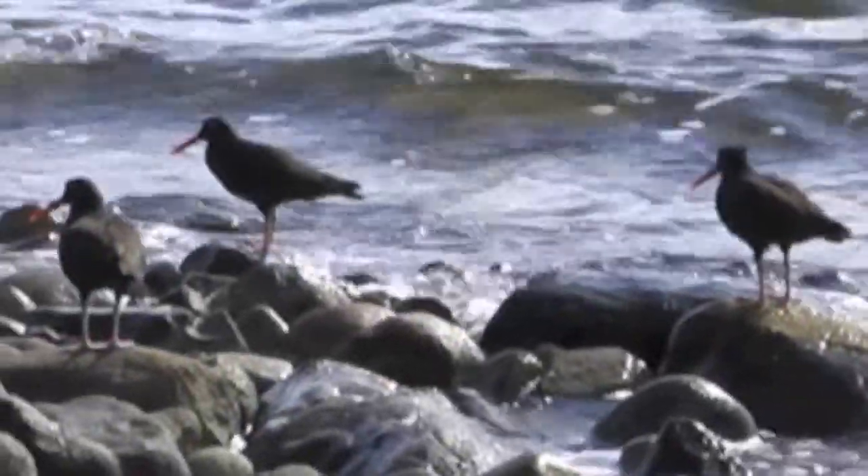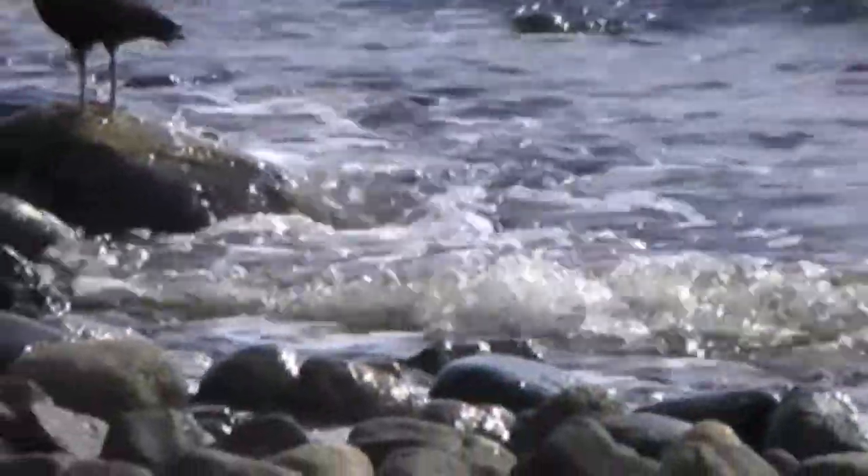Before nesting, they do courtship flights, screeching as they fly, turning low over the water.